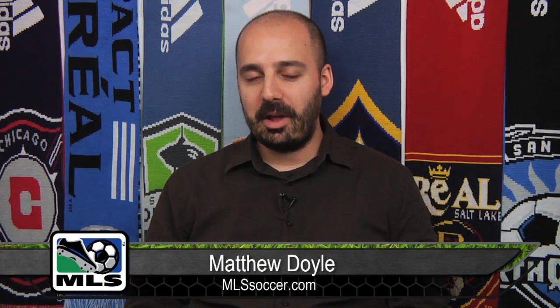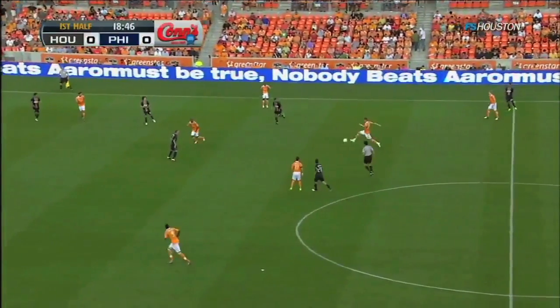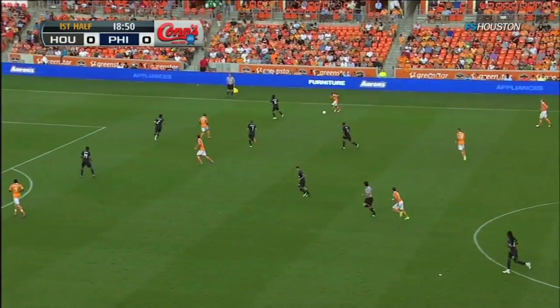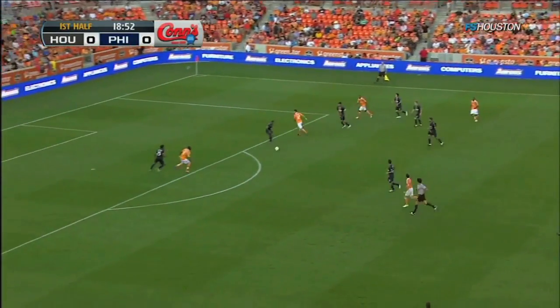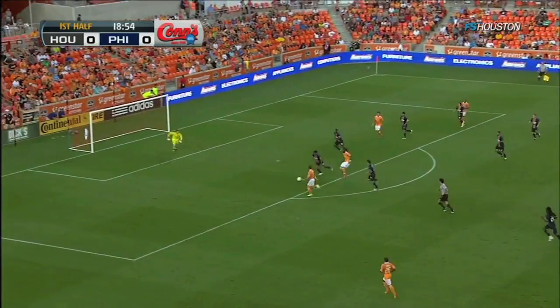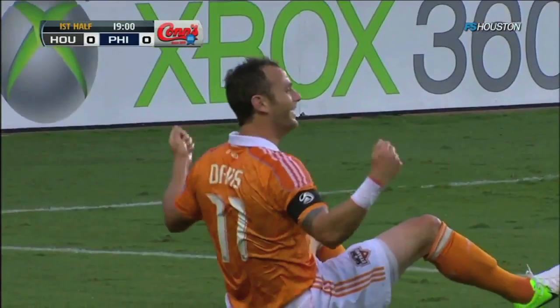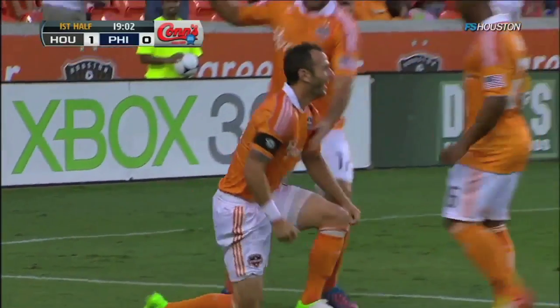Hey folks, this is Matt Doyle, MLSsoccer.com's armchair analyst here with another episode of Between the Lines. Today we're going to take a look at Houston's 4-3-3 and specifically how they've used lateral movement, moving the ball inside out to create vertical channels for guys like Matt Kanji specifically and Kalen Carr on the right side to run into. It's given them a new dynamism in attack, and allowed them to hit from angles that they just weren't finding earlier in the season.